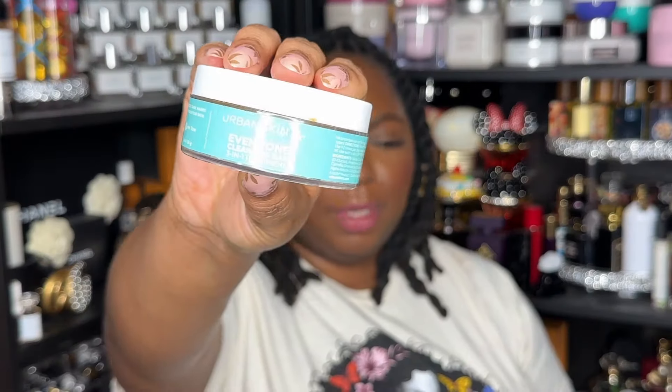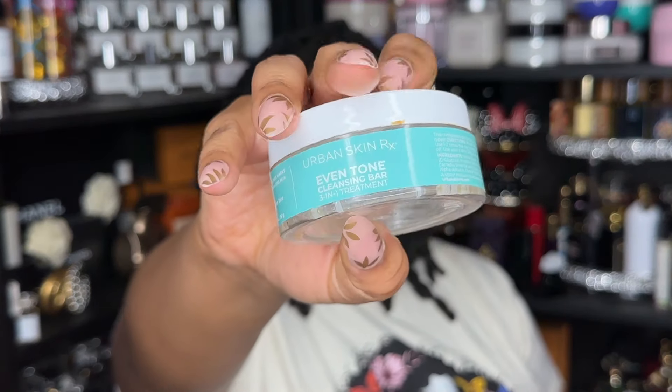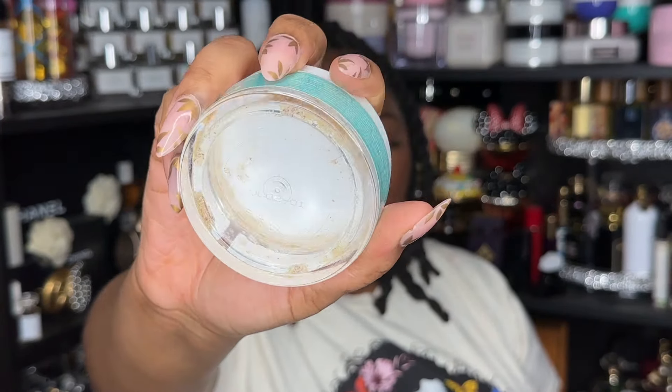Next I have some Dove soap — staple for me, will always repurchase. Next is the Even Tone Cleansing Bar from Urban Skin Rx. This is my second one and I would repurchase. I'm also kind of interested in trying their combination skin version — I think it's like an orangey color — just to see.